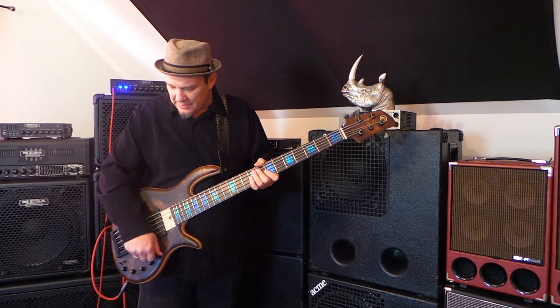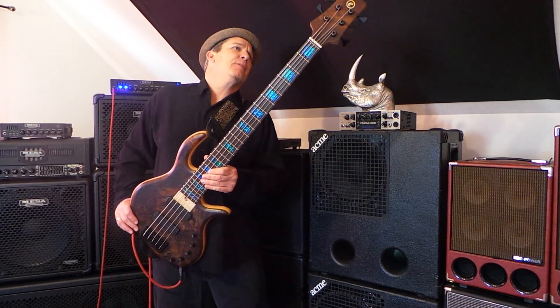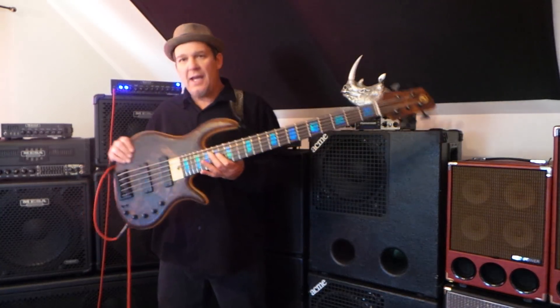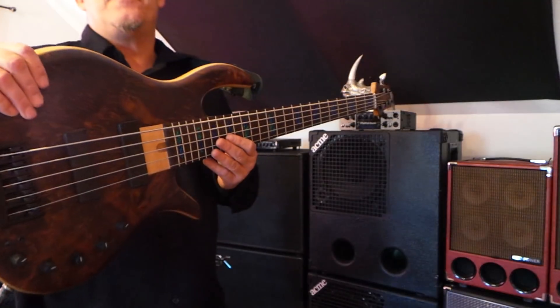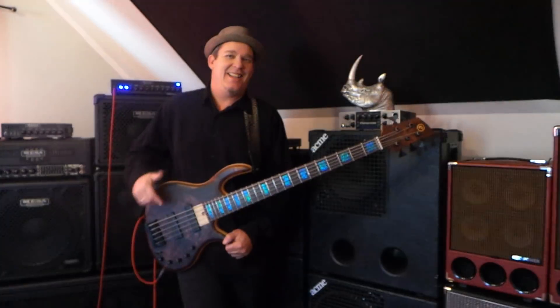That's about all I can say about this Elric bass — it's cool, great bass, nice fret work. Check them out — built in Chicago. All right, friends, thanks for watching this video and have a great rest of your week. Peace.